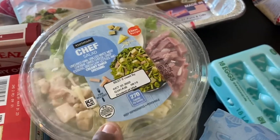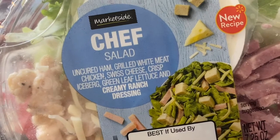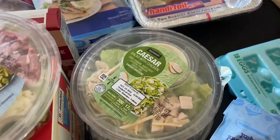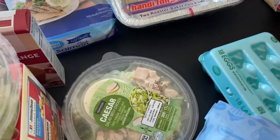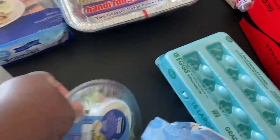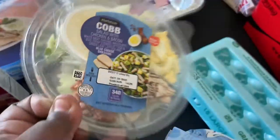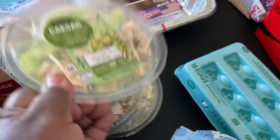We love the pre-made salads from Walmart. I got a chef salad — with ham, chicken, Swiss cheese, lettuce, and creamy ranch dressing — a couple of Caesar salads, and a Cobb salad with chicken and bacon. I probably should have gotten more of the Cobb since everyone likes that one.